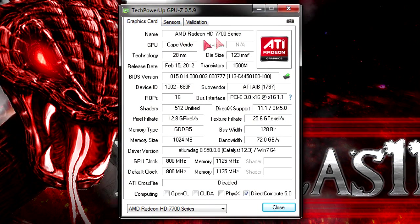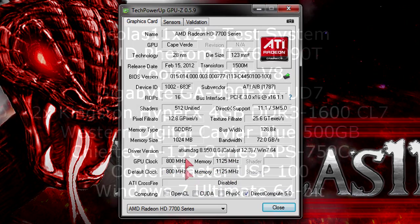Here in GPU-Z you can see it's a HD 7700 series card that's running. Once again brand new 28nm architecture with lots of transistors. 512 unified shaders and it's a PCIe 3.0 card that supports DirectX 11.1 and shader model 5.0. 1GB of GDDR5 memory and a bus width of 128-bit. The rated bandwidth is 72 GB per second which is pretty good. The latest drivers are installed and the card is running at stock speeds.